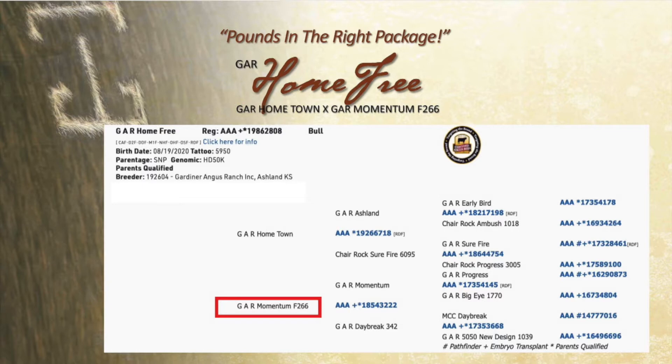When you look at the pedigree, John Crouch used to have a talk that he called 'like begets like.' Hometown is a sire, and he's out of one of the elite Momentum cows in our history. You look at that cow family — Daybreak, and then on back to the 1039 cow, which was Gar Composer's sister — over and over again that cow family keeps producing. A lot of people think I don't follow cow families because I name them after the sires, but I follow them a great deal. I name them after the sires so customers know — for example, that 1039 was Gar 5050, New Design 1039, so they know it's a daughter of 5050. But they're elite, and they keep coming through decade after decade.